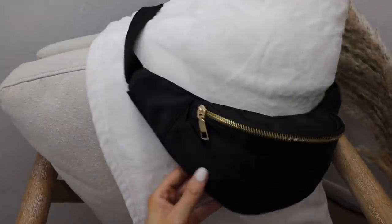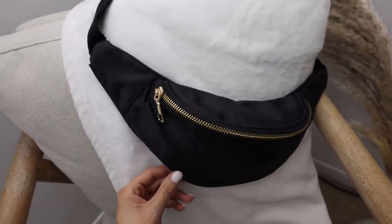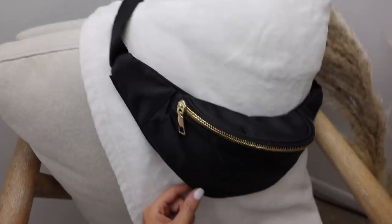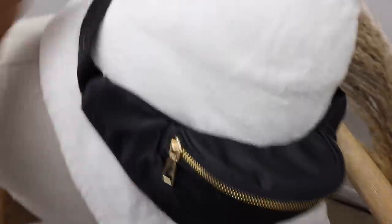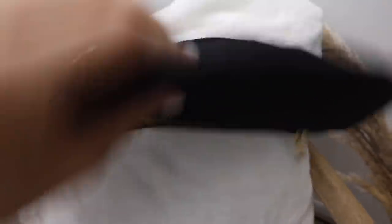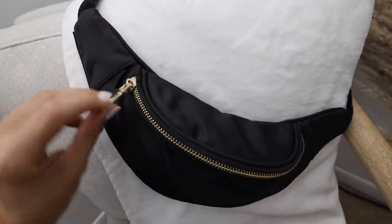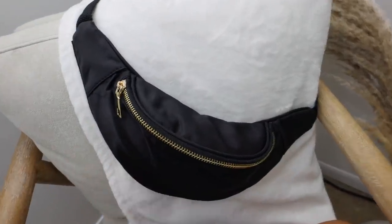I just posted a sneak peek of this black belt bag on Instagram — it's coming to Somebody next Friday. It's a black material with a buckle in the back. What I love is the gold hardware and the zipper on the back, so you have a front pouch and a little zipper pocket. You can wear this across your chest or on your waist — I love it so much.